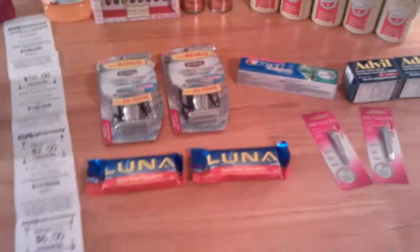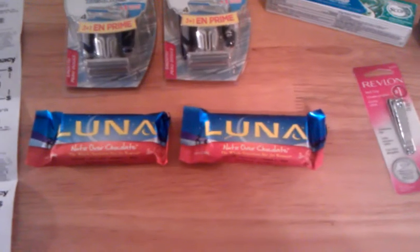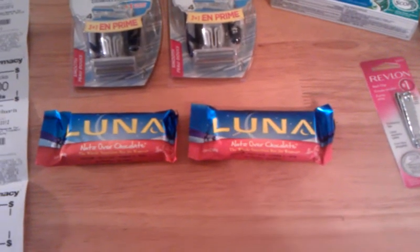The Luna Bars — I just contacted them on their website and told them I would like to try their products, and they sent me coupons for two of those for free. So those were completely free.